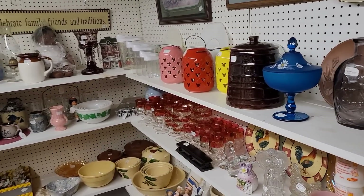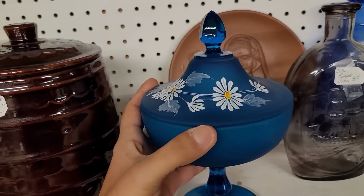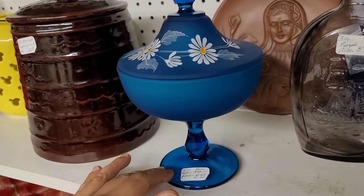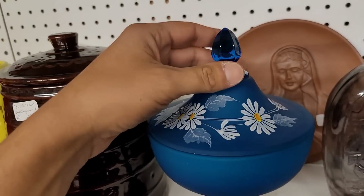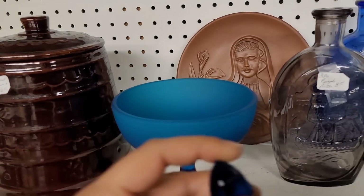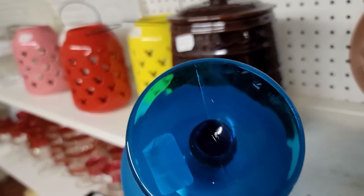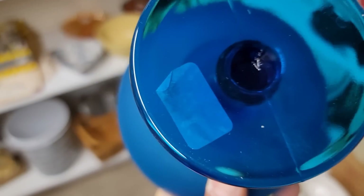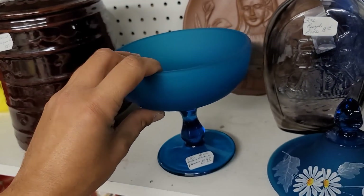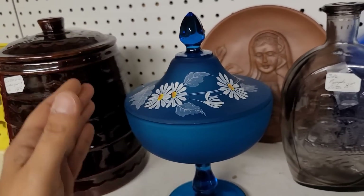Now that piece is interesting right there — that blue candy dish. It's Westmoreland. I have frankly not seen this piece before. I love the fact that it's untreated glass on the pedestal and base. It's hand-painted. It's in Westmoreland's blue mist — and only $8.99. I'm like, what's wrong with it? There's our W mark. For $9, I'm liking that. We're going to go ahead and pick that one up.